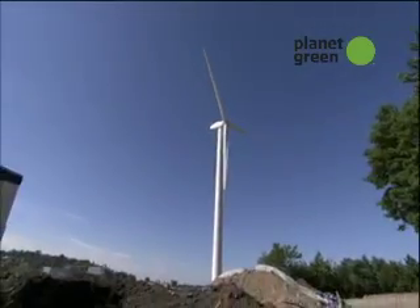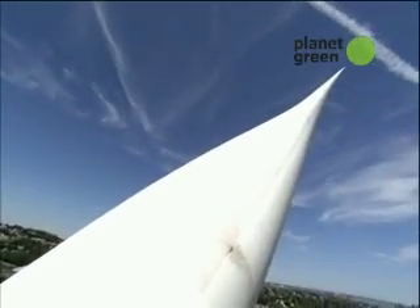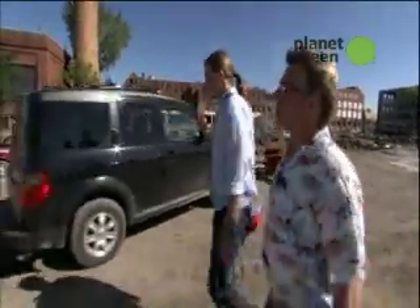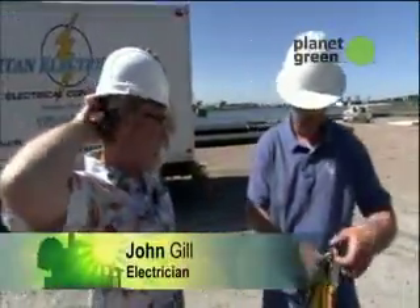They found their solution by constructing a 240-foot-tall wind turbine that can provide over 50% of the community's power needs. John took me over to meet the electrician who installed the wind turbine — Steve Thomas. After introductions, Steve asked me straight away: are you afraid of heights?